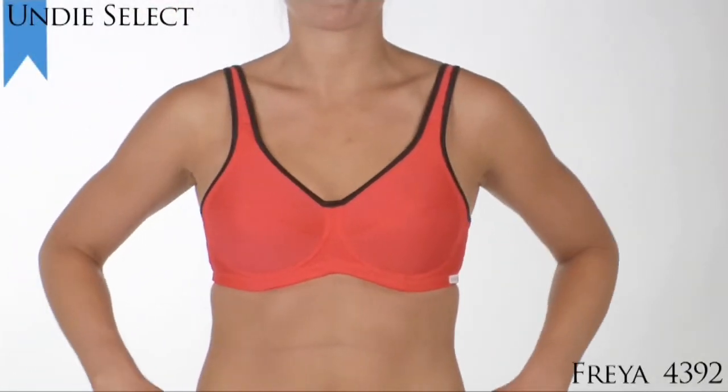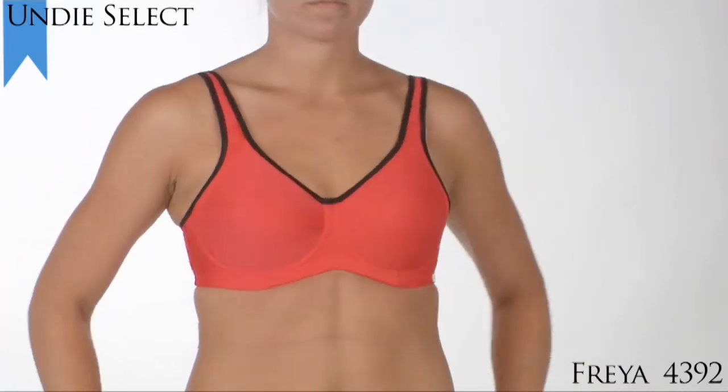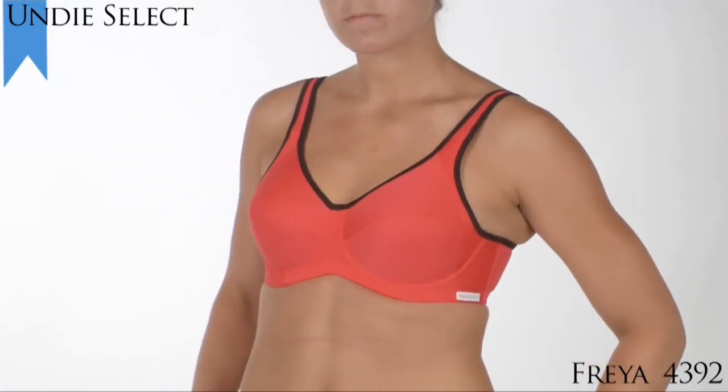The Full Figure Sports Bra winner for the Undie Select for 2010 goes to Freya Active Underwire Sports Bra Style 4392.